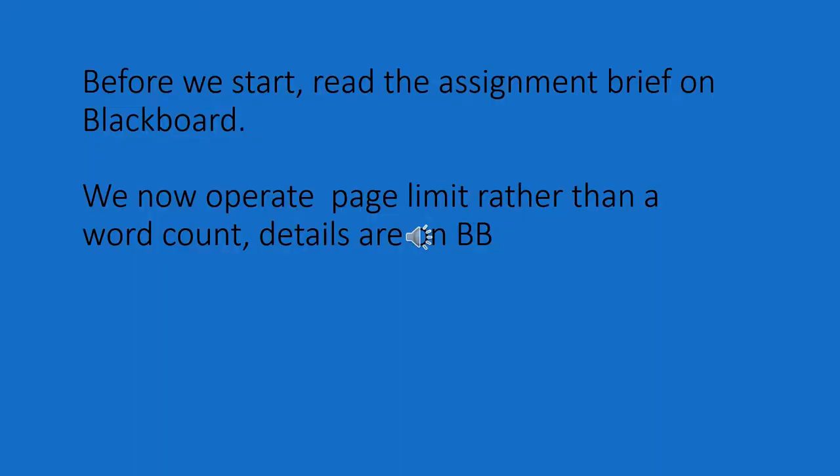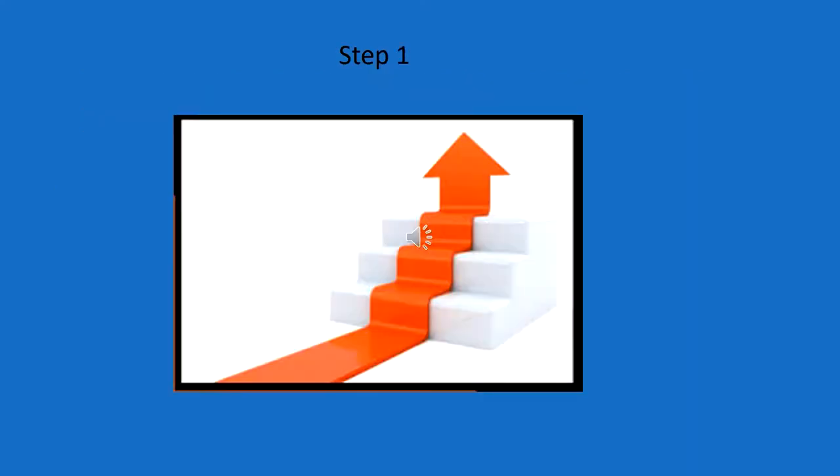Everything that you need about the assignment is posted on Blackboard. Don't forget that we now operate a page count rather than a word count. The first thing you need to do is work out exactly what's being asked of you, how you're expected to produce the work and what the deadline is. Once you know that, you stick to that. Everything will be posted on Blackboard clearly. And if you have any questions, you need to go to the module leader for your profession.